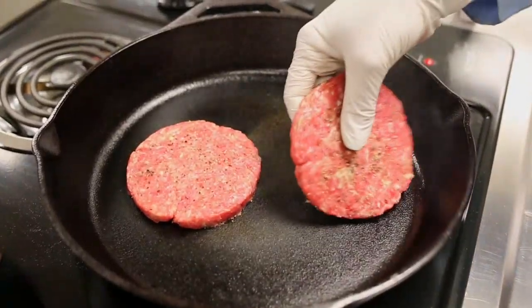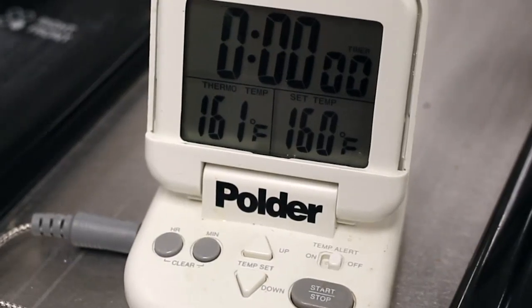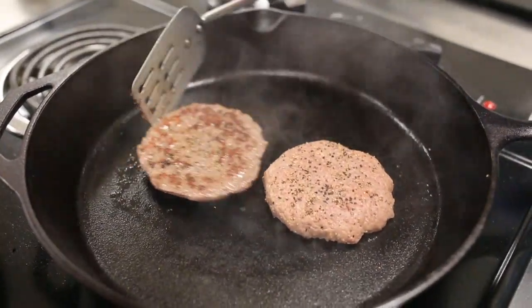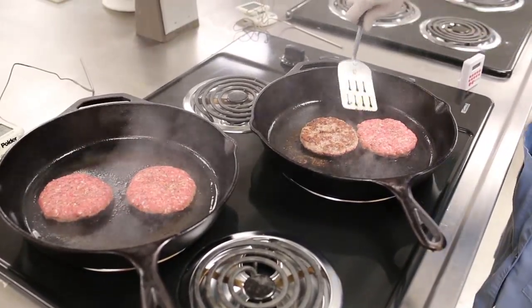And no matter what beef you buy, Consumer Reports recommends you cook it to 160 degrees Fahrenheit — the safest temperature for your meat so that the bacteria has been killed. I'm Joanne Perton, 7 Action News.